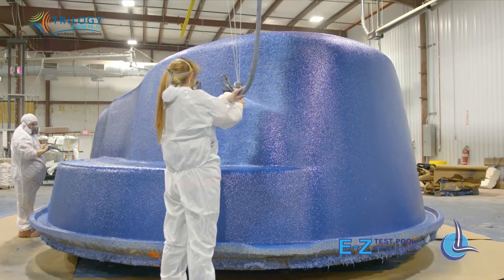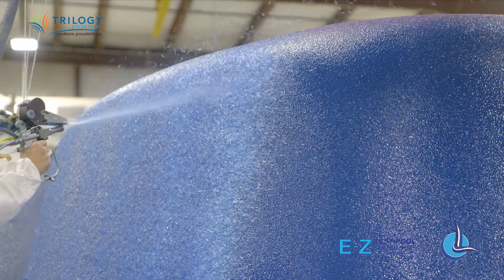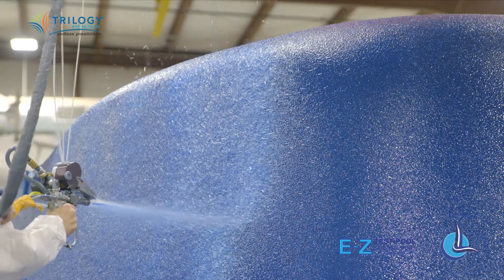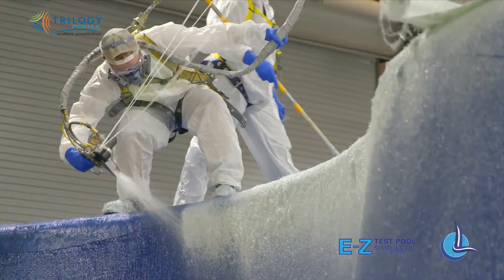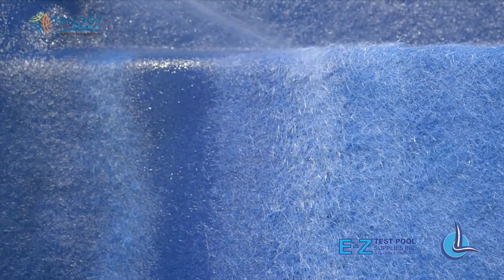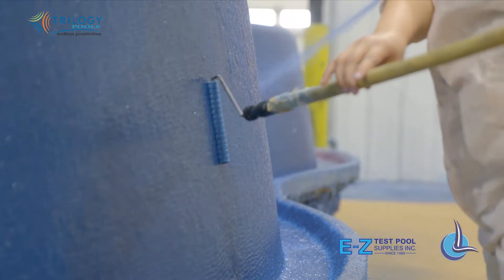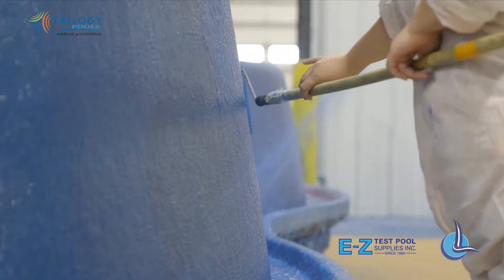Fiberglass — a man-made material composed of glass and resin. Fiberglass is incredibly strong and durable, and it is also the future of the swimming pool industry. Now, I know that fiberglass wasn't always so glamorous, but times have changed my friends. Today's fiberglass pools are everything we want in a pool.